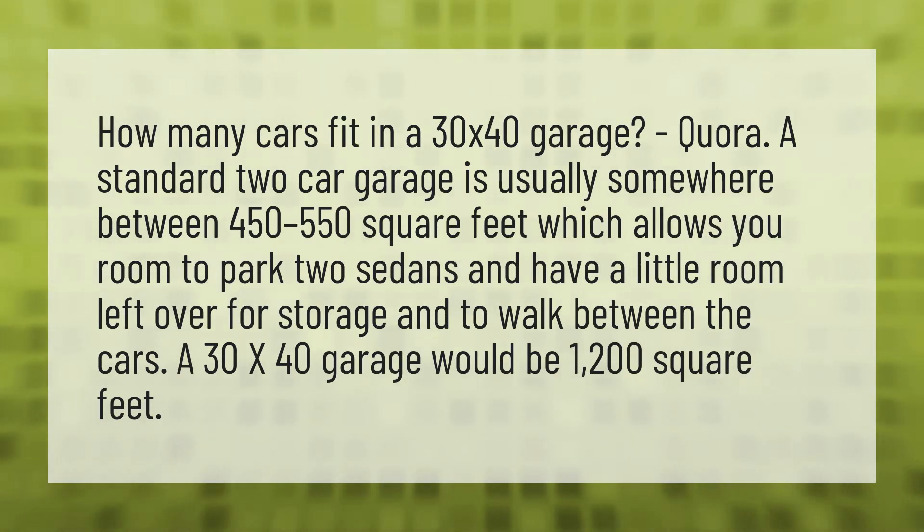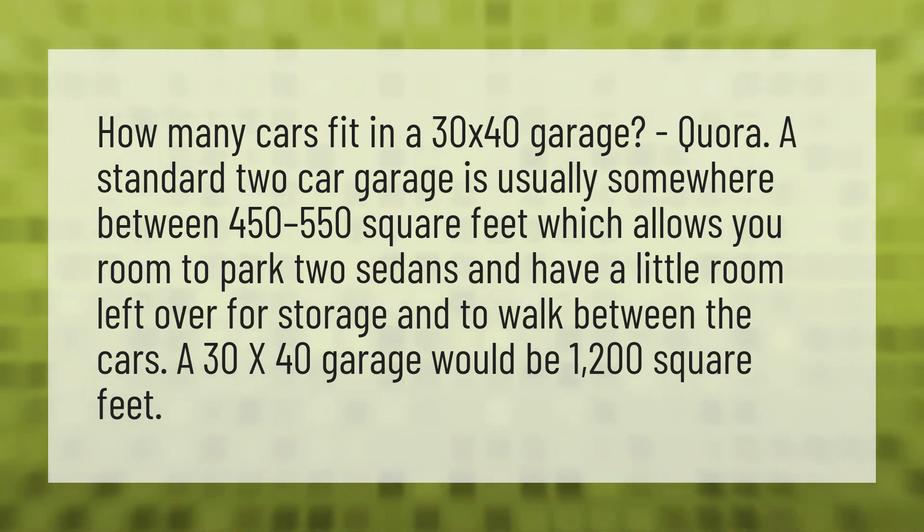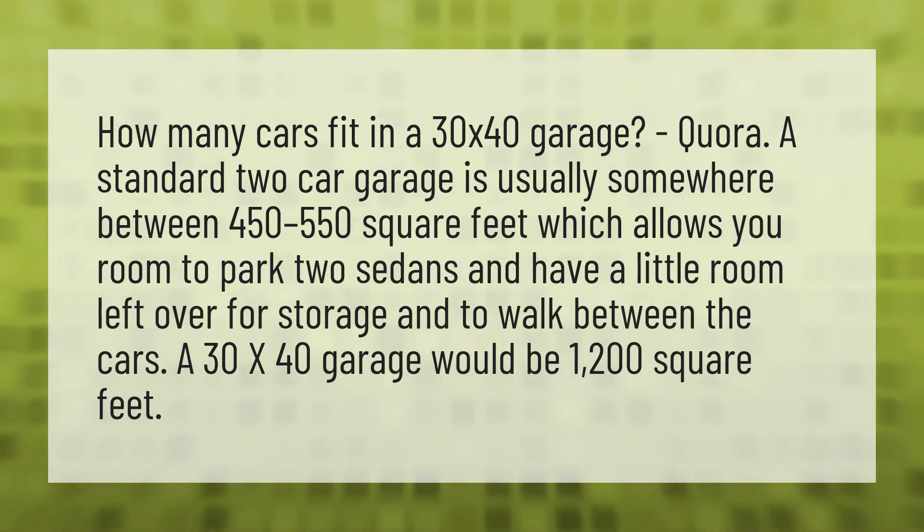A standard two-car garage is usually somewhere between 450 to 550 square feet, which allows you room to park two sedans and have a little room left over for storage and to walk between the cars. A 30x40 garage would be 1,200 square feet.